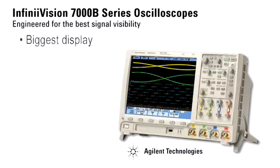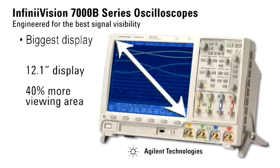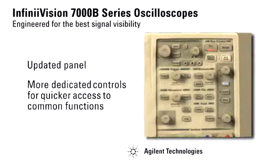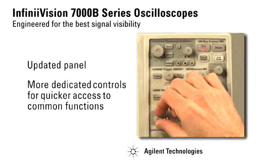It all starts on the outside. With the 12.1 inch display, you get about 40% more viewing area than competitive scopes. Yet your valuable bench space is still preserved with a 6.5 inch deep footprint. Our updated front panel gives you more dedicated controls for quicker access to the most commonly used features.